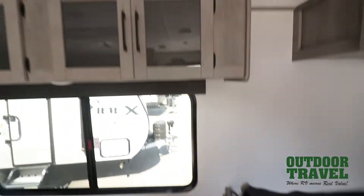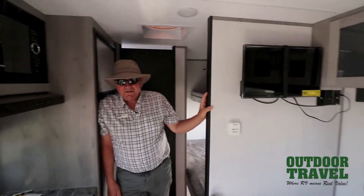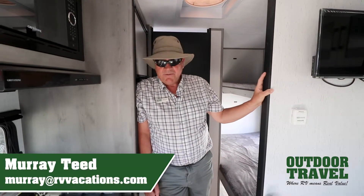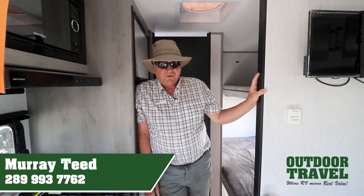Lots of cupboard space. This is a 2022 Kodiak 175BH — come in and have a look at it. We've got quite a small trailer for you to come in and see. It's perfect for an SUV that can tow around 6,000 pounds. Have a good day, it's Murray T from Outdoor Travel. Bye-bye.